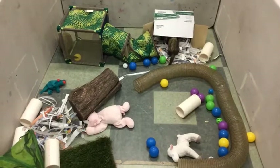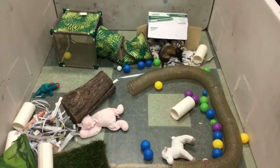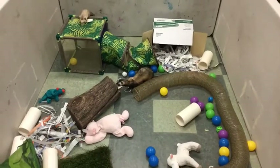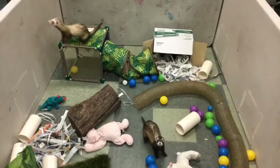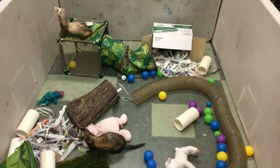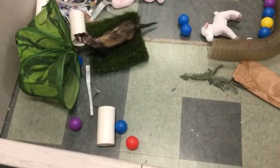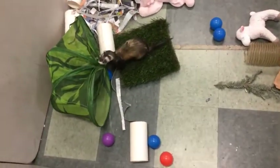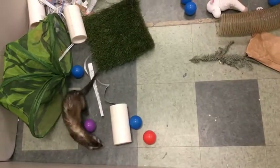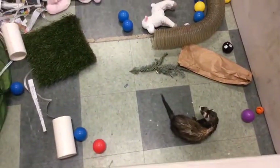Black-footed ferrets are a little bigger and their natural habitat is the Midwestern prairies. This species was unfortunately almost extinct due to human interference. They're very good at digging in tunnels, and one of their favorite food sources is prairie dogs. Prairie dogs have had a bad relationship with farmers because they burrow and create tunnels — if horses or cattle step into a prairie dog hole on the prairie, they could break a leg. So unfortunately, years ago farmers were really trying to get rid of prairie dogs in their natural habitat. When an animal loses its food source, it starts to suffer too, and black-footed ferrets were thought to be extinct for a long time, until one was accidentally discovered by a farmer's dog.